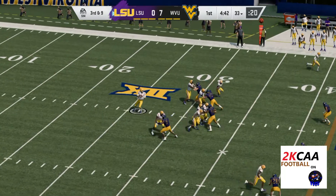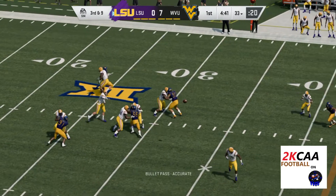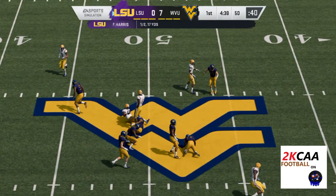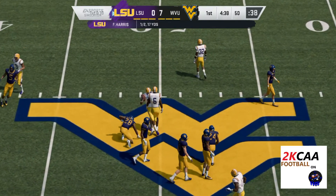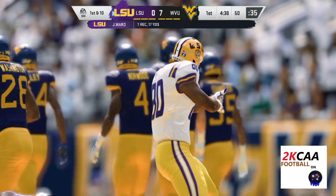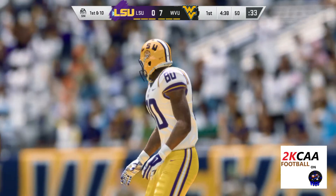Third and nine, they're going to look to throw. Going down the middle and it's complete. He gets this one to midfield before he's brought down. It'll be a gain of 17 and an Indianapolis first down.